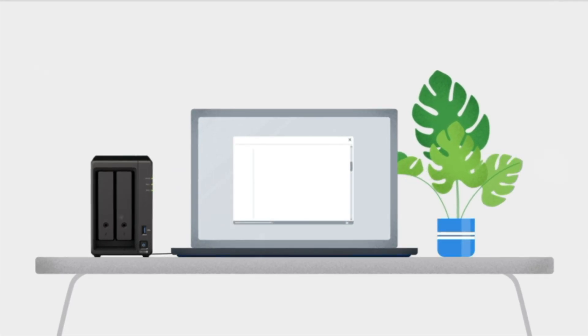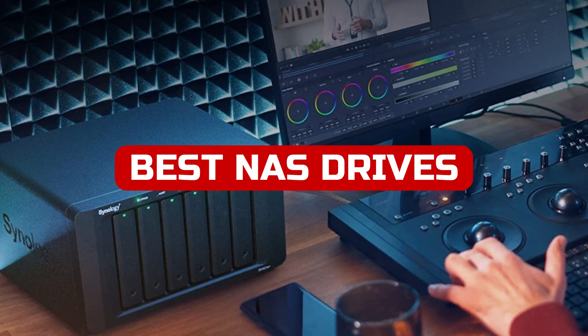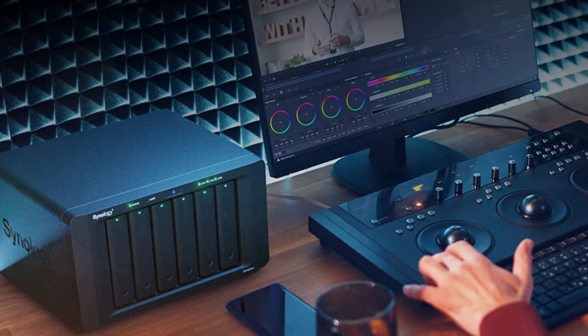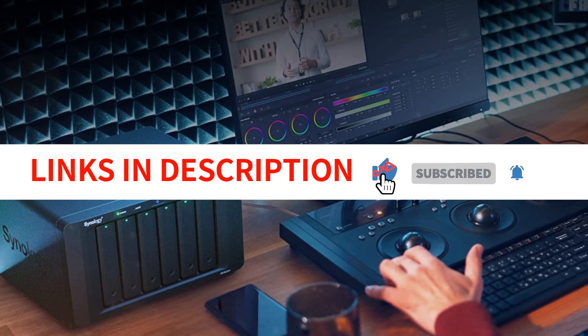Welcome to today's video, where we'll be discussing the best NAS drives for home use in 2023. With so many options on the market, it can be overwhelming to choose the right one for your needs. In this video, we'll break down our top picks and explain what features to look for when selecting a NAS drive. Let's get started.